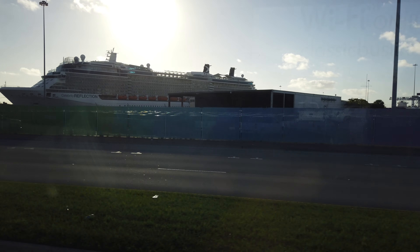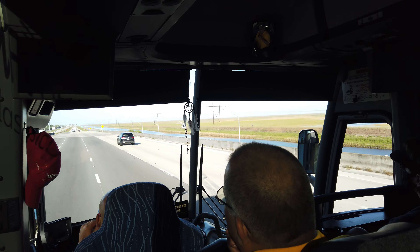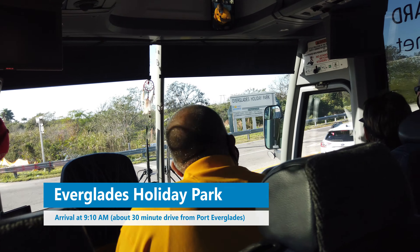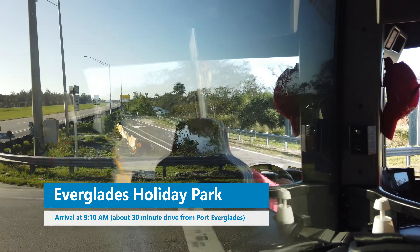Don't tempt these people! We need to be on the speakers and start loading, so we start getting on the boat.